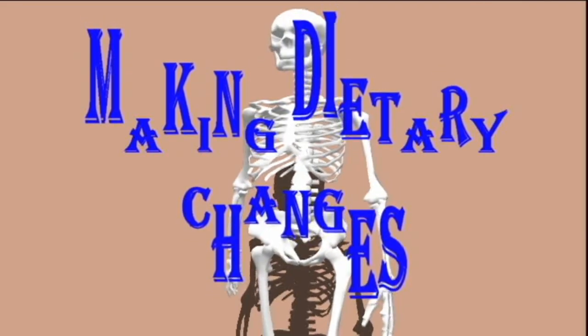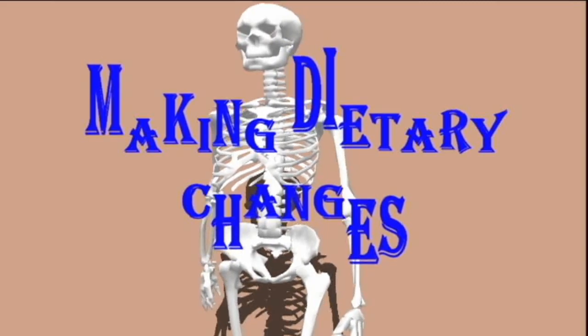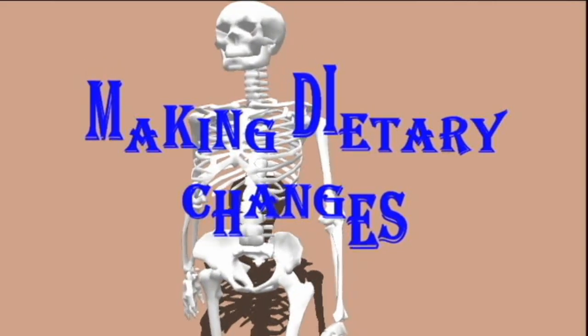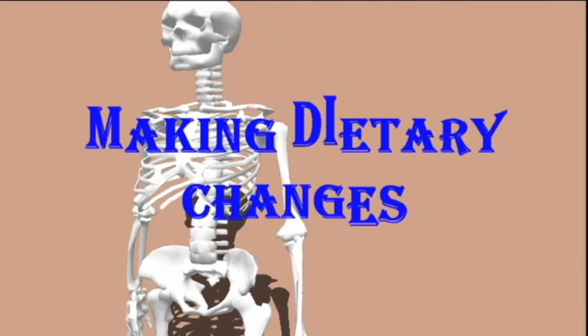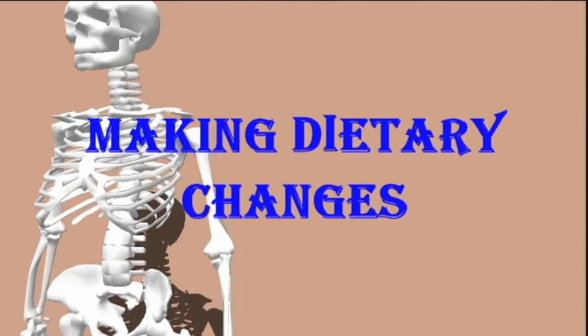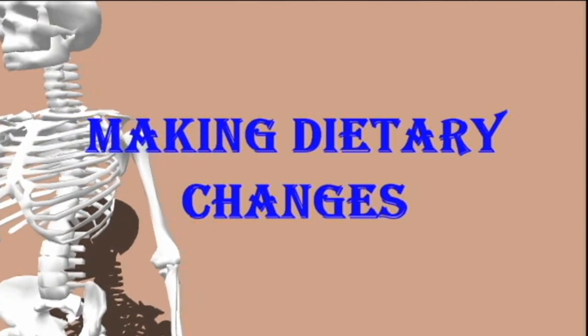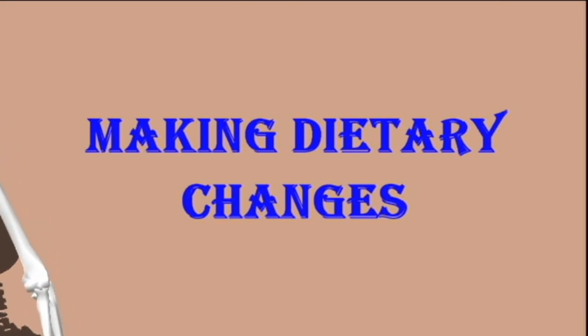Additional dietary recommendations include avoiding raw or undercooked shellfish, increasing dietary fiber by eating whole grains, fruit, and vegetables. Eating organic food where possible may also help the liver by reducing the level of toxins entering the body.